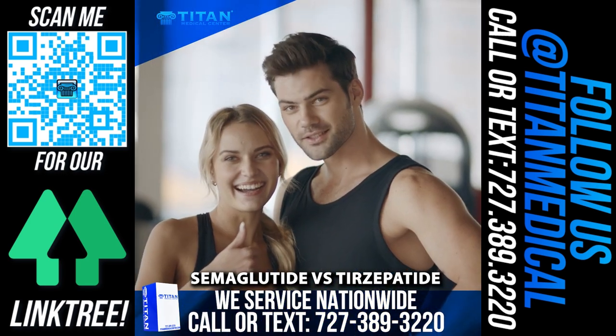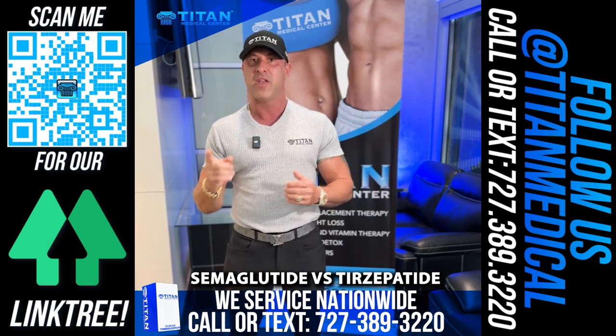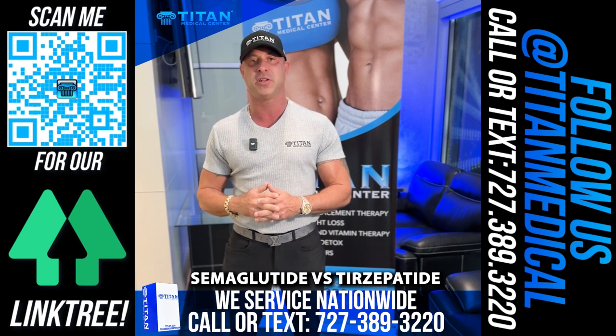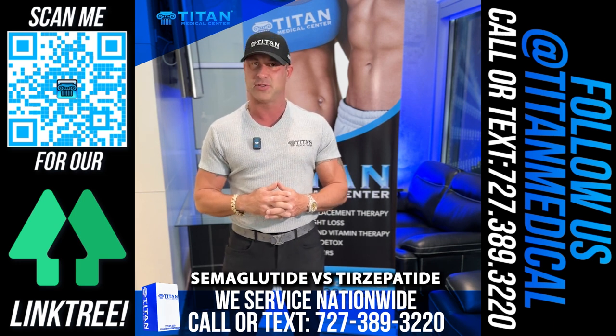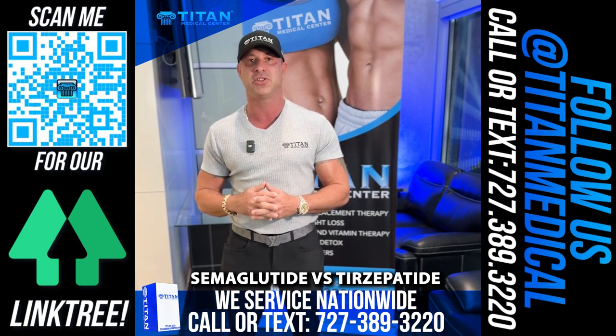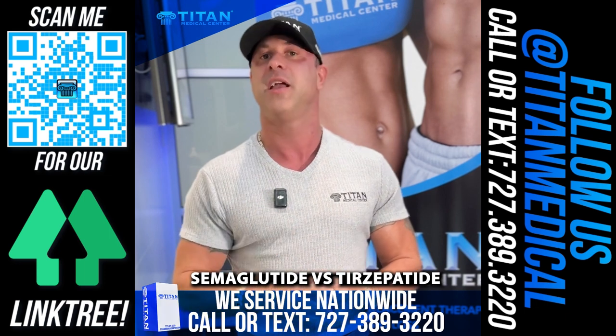There's no excuse anymore to be overweight and obese — it's your time to get the dream body you've always wanted and be healthier all around. Don't delay. If you have more questions or want to know how these medications can help you, please call or text us at 727-389-3220. We'd be happy to set you up with a consultation with our medical providers.